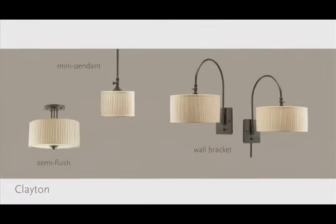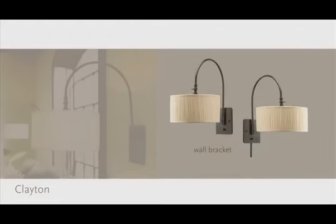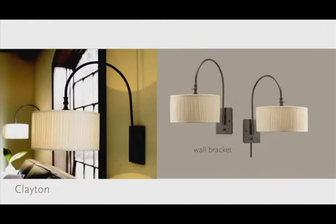Adjustable swing arm wall brackets can be either direct wire mounted or portable mounted. They can function as a bedside or tableside reading lamp for today's less cluttered lifestyle.